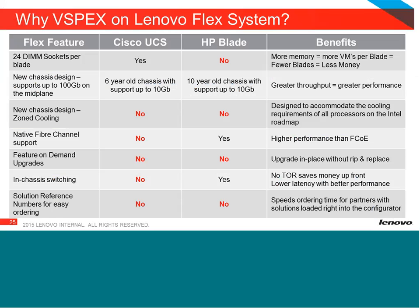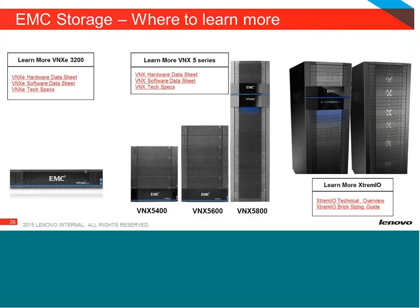We support 24 DIMMs per blade, we have zone cooling, native fiber channel support, and in-chassis switching — many reasons we feel we have a superior offering. There is also a chart included with all the links to the EMC storage pages. I really like the way their pages are laid out — it's very easy to learn from, and it will take you right to the specific product you're interested in, whether that's the VNX 3200, the 5 series, or the XtremIO.